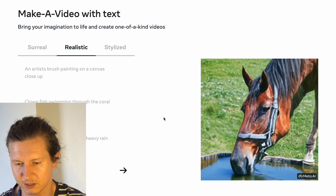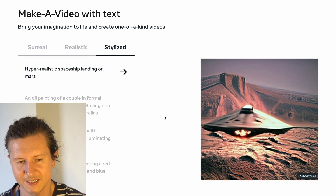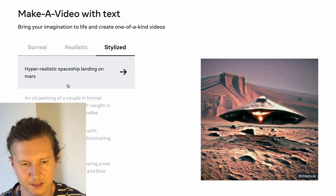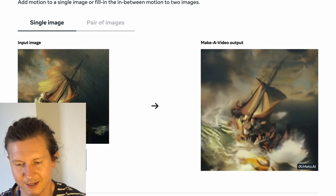And here is a very knife-like horse drinking some water. They also have a stylized option, where we can see a hyper-realistic spaceship landing on Mars. It's very beautiful how it has added motion to just this image of a ship on the high seas.